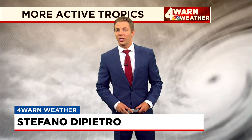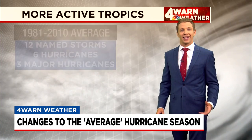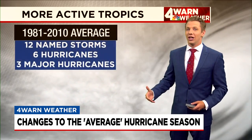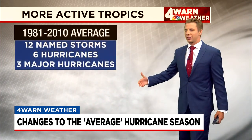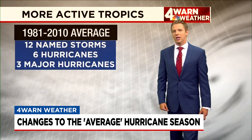Now that we're officially into the 2021 Atlantic hurricane season, it's important to remember that the last couple of seasons have actually been pretty active. The National Oceanic and Atmospheric Administration is changing what a new normal hurricane season looks like for us in the Atlantic. The old averages were from 1981 to 2010.